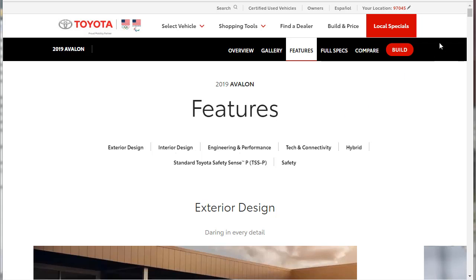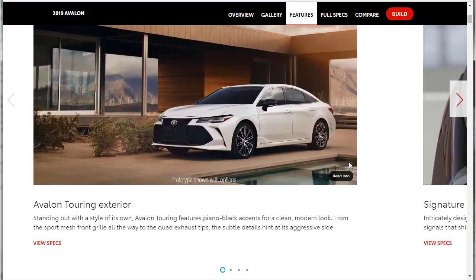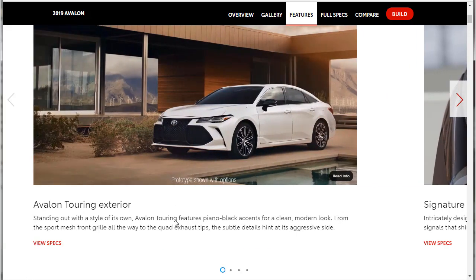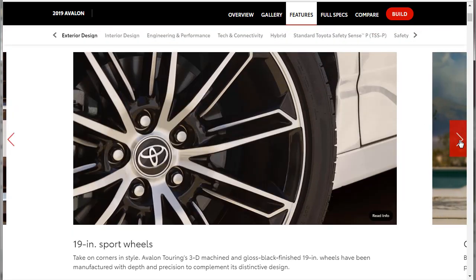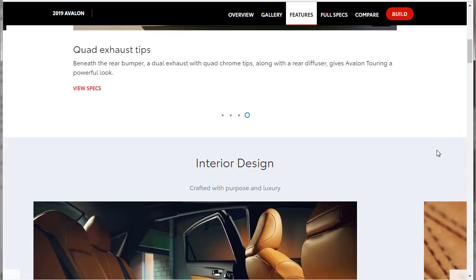Here we are on the features page. It's a long page but we won't take all day. Avalon Touring exterior: Signature Lighting with Dynamic Turn Signals. You can always pause the video if you want to catch the details. 19-inch Sport Wheels — I like that. That's all for the Touring: quad exhaust tips. You know what, we should just get the Touring for the couple extra bucks. We might make this a Touring video.